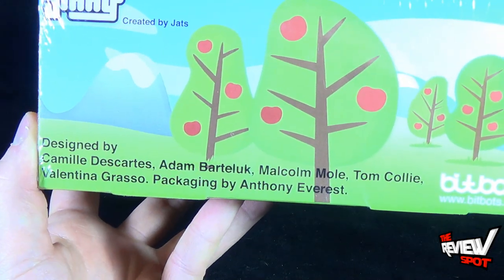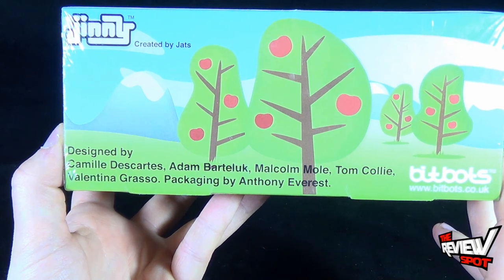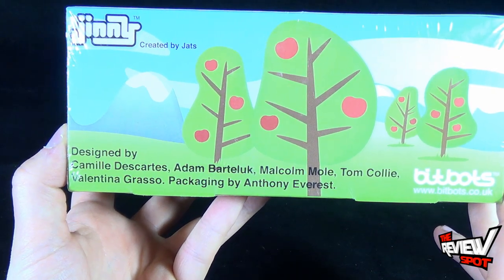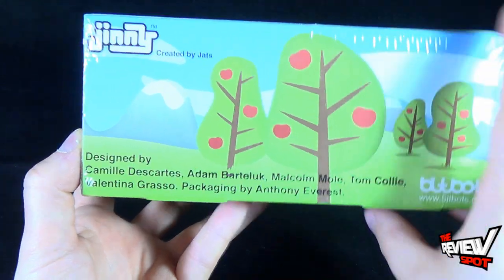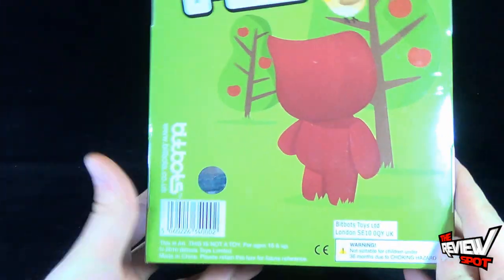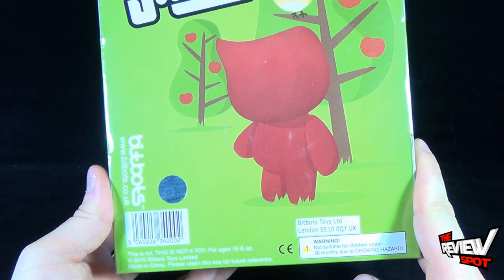On the side there's some nice artwork designed by Camille Descartes, Adam Bertiluk, Malcolm Moll, Tom Coley, Valentina Grasso, and packaging by Anthony Everest. And on the back: Ginny, once again BitBot's Toys Limited.